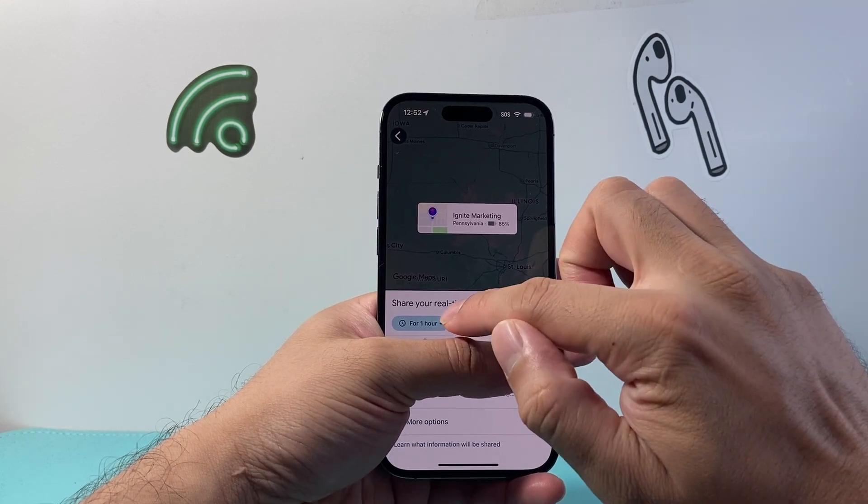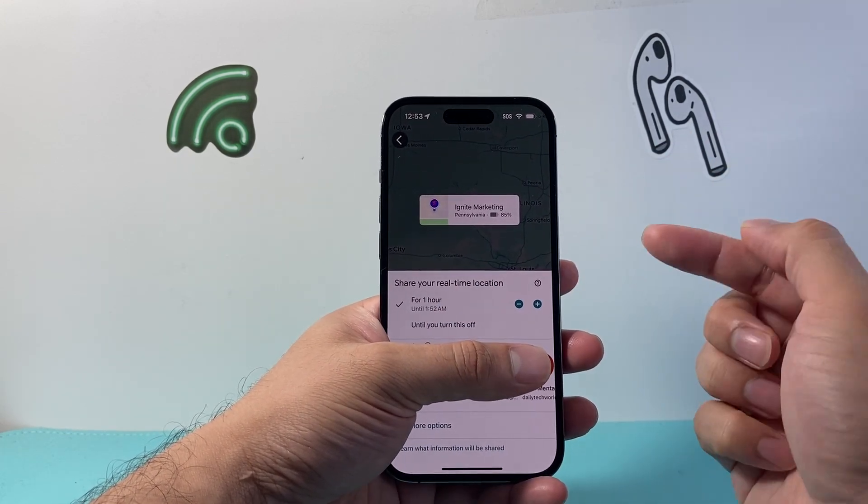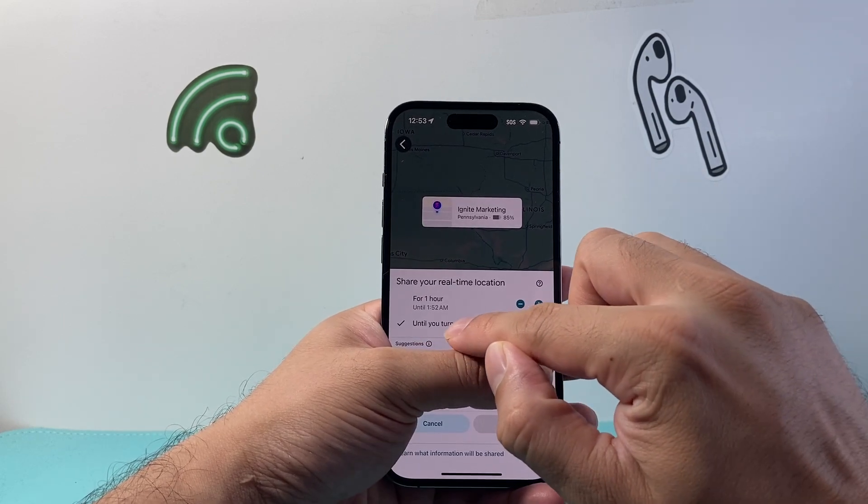Once you click on location sharing, you'll see an option that says 'For one hour' — as mentioned, let them share their location for an hour first. After that, when you share your location, you can select the option that says 'Until you turn off.'